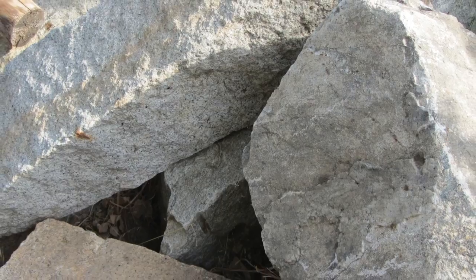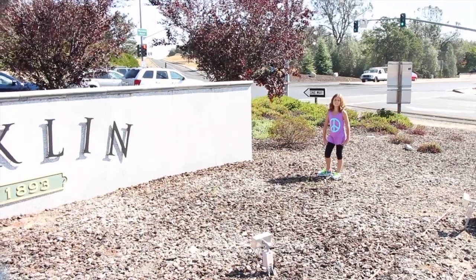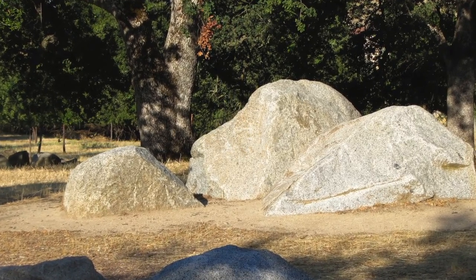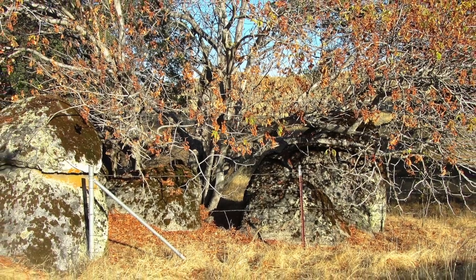That is very interesting, Lea. But where did all this granite come from? Let me explain how the granite came to be. Over 150 million years ago there was a mountain here. And over the years it slowly washed away, leaving these beautiful granite outcroppings. These are known as Plutons.